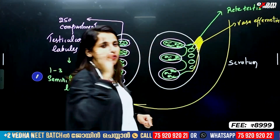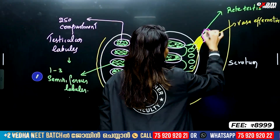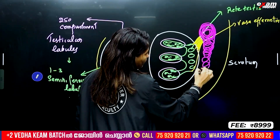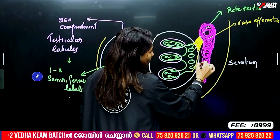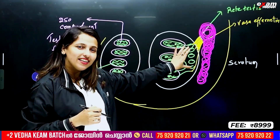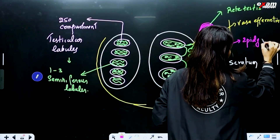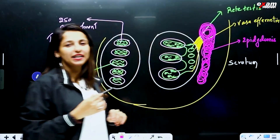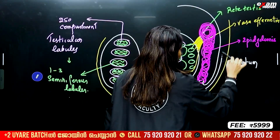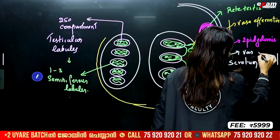The pathway continues: seminiferous tubules → rete testis → vasa eferentia → epididymis → vas deferens. The seminiferous tubules connect through rete testis, then through vasa eferentia to the epididymis, and then to the vas deferens.